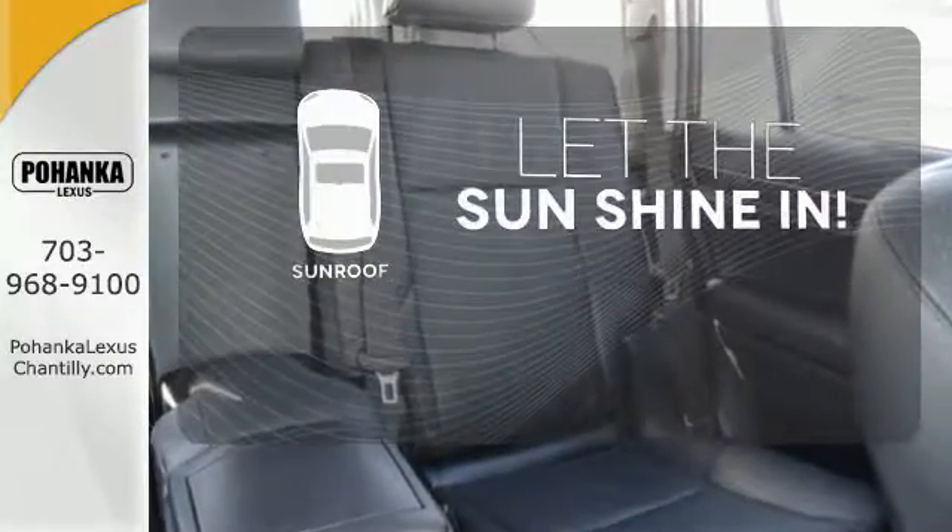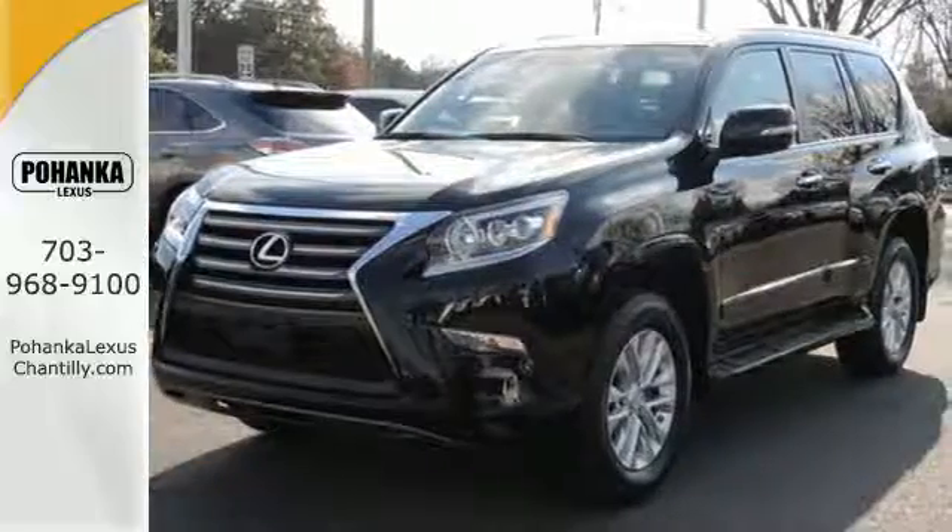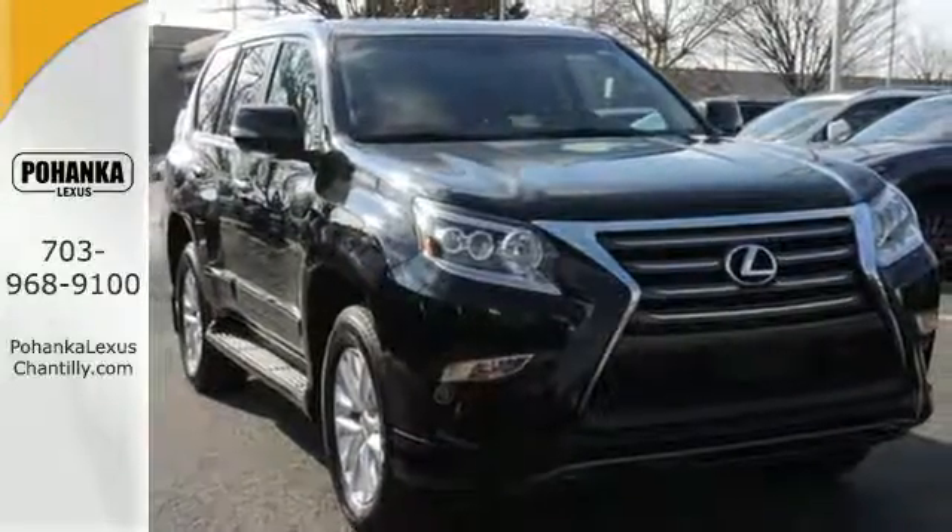Let the sun shine and fresh air in with the sunroof. An innovation on what it means to dream. Come experience this GX460 today.